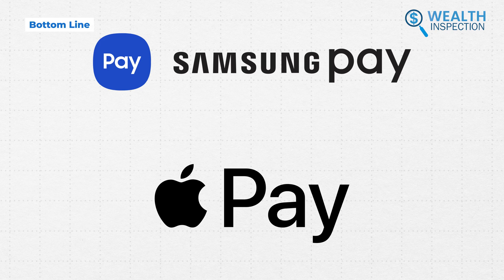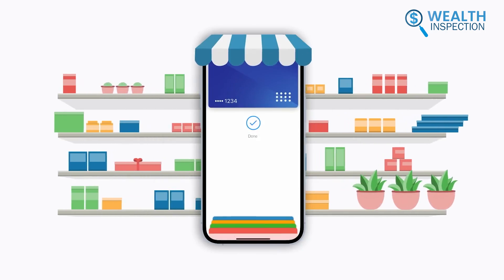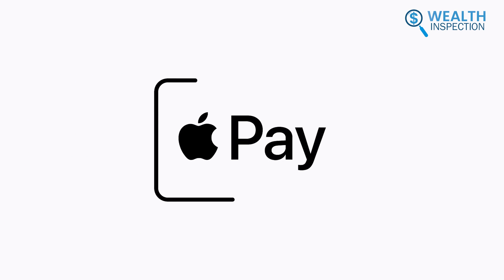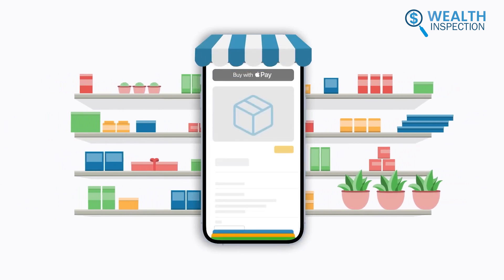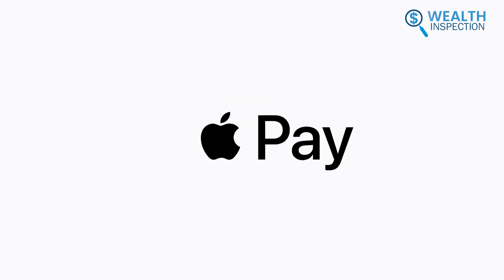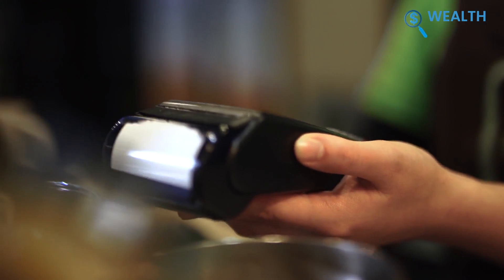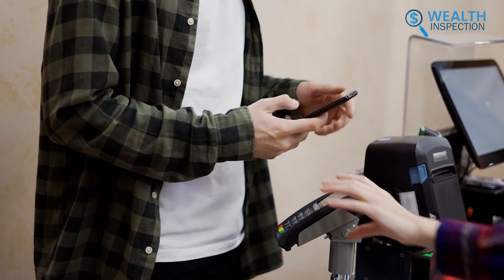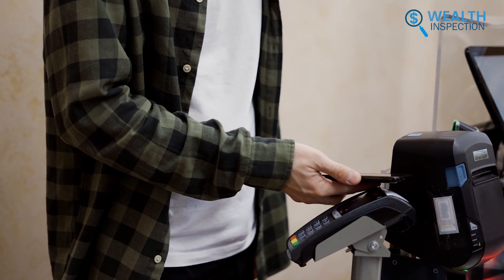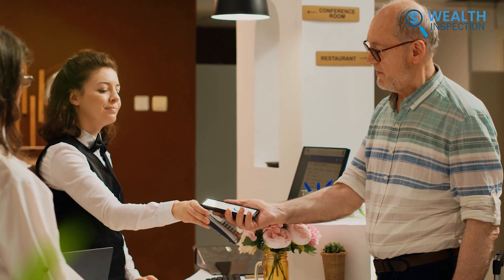When choosing between Apple Pay and Samsung Pay, the right option depends on your priorities. If you want deeper integration with the Apple ecosystem spanning devices, apps, and services, Apple Pay is hard to beat. Its smooth user experience and loyalty among Gen Z and millennials have made it the top mobile wallet in the US. But if wider compatibility is important to use mobile payments across more locations, especially older terminals, Samsung Pay has the edge, as its MST technology bridges the gap between new and old payment infrastructure.